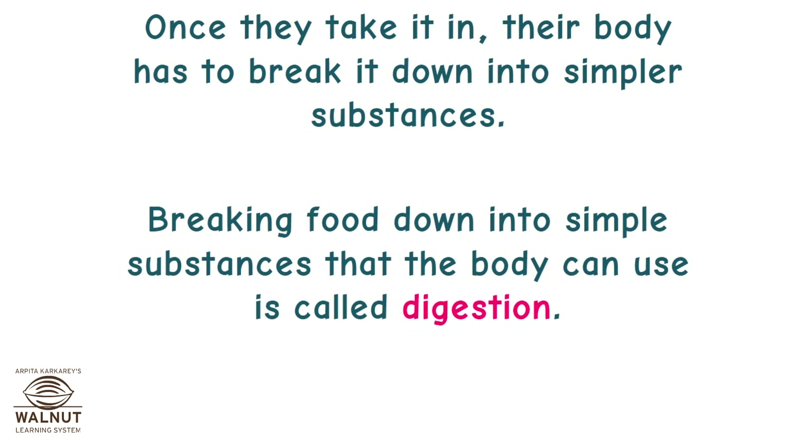These are some of the ways in which animals take food. Once they take it in, their body has to break it down into simpler substances. Breaking food down into simple substances that the body can use is called digestion.